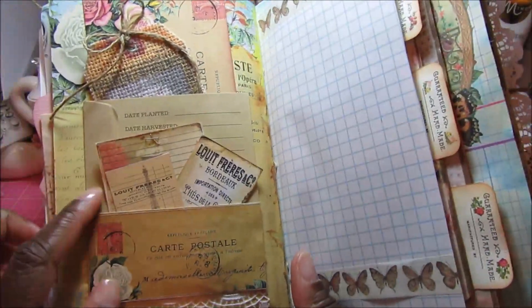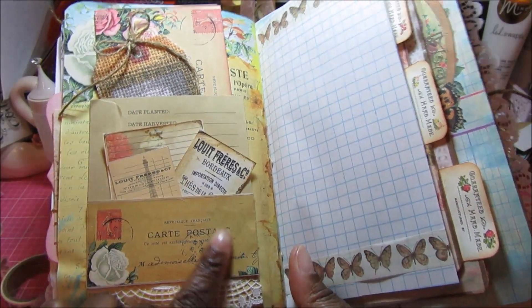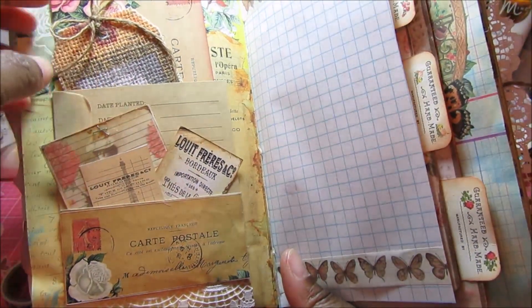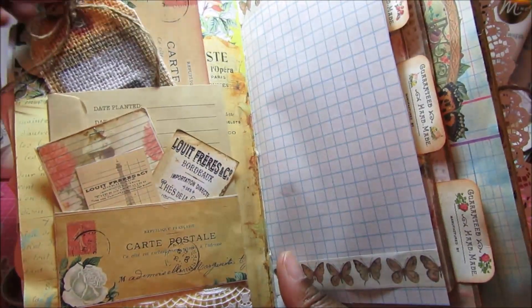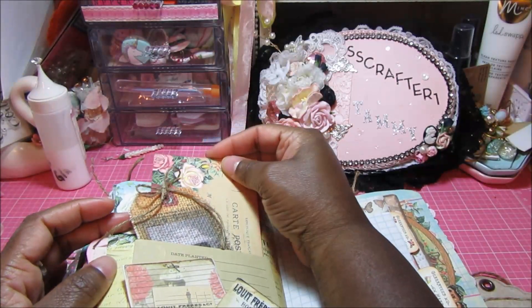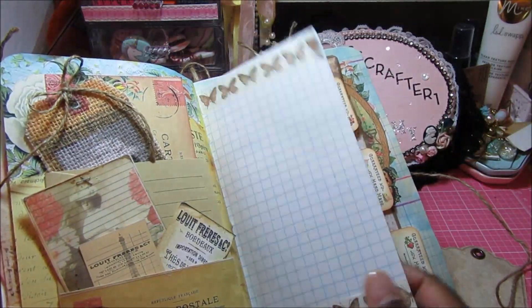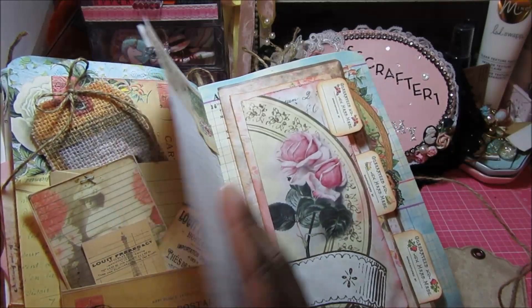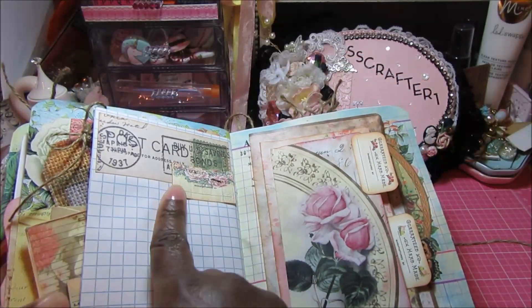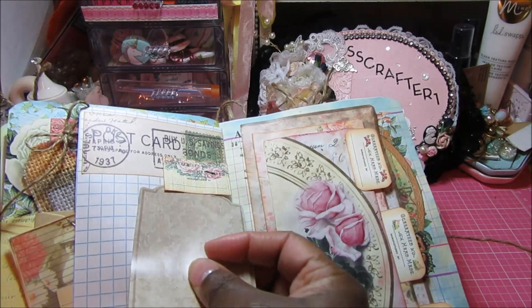This is one of those seed packets from Target — I added one of the ephemera pieces, folded up the bottom to create a pocket, and there's a pocket here with one of the shipping labels and some ephemera pieces. Then there's a journaling spot, the other part of the grid paper with some washi tape added, and then this one I had a sticker here with one of the shabby labels — I stapled the shabby label onto this sticker — and that's actually a tuck spot as well.